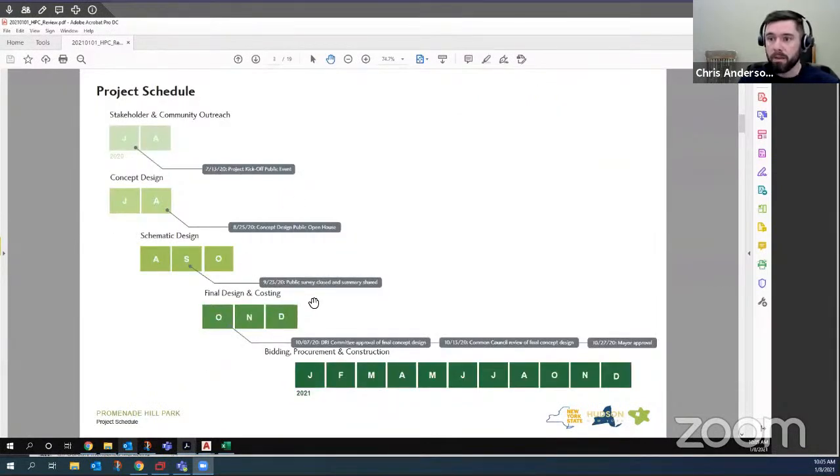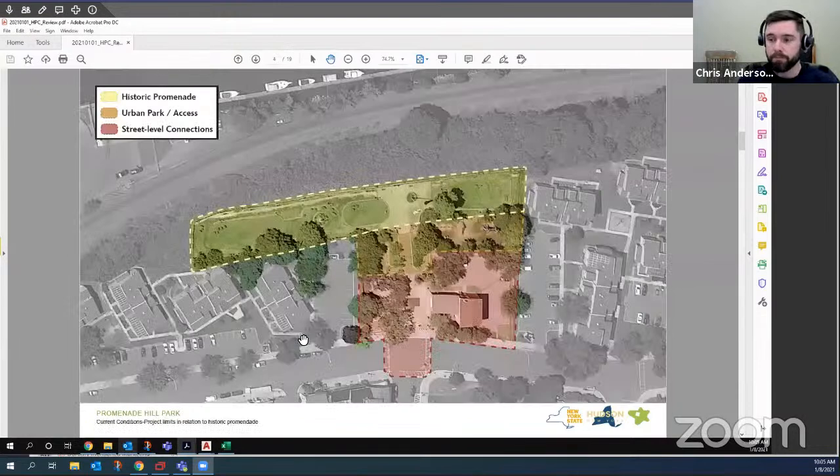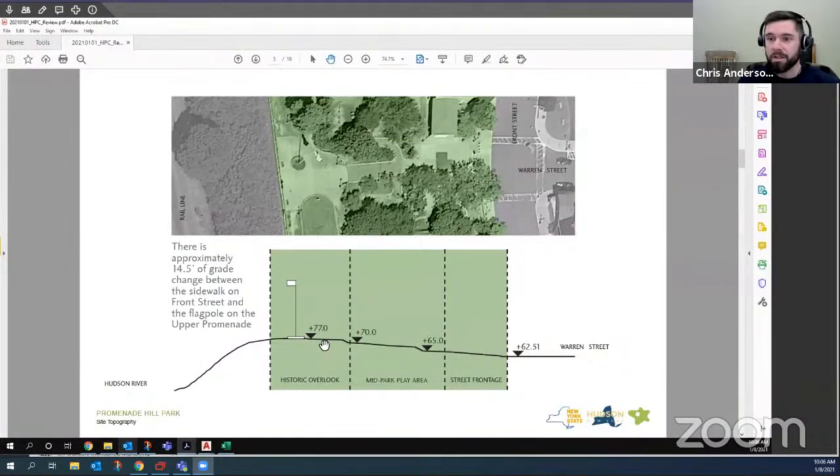In general, we want to celebrate the historic nature of the park, recognizing its incredible history and connecting to the geometries of the upper promenade through the materials and overall design. Here's a quick overview of the schedule — we kicked off earlier this summer and are now finishing up the construction documentation phase, getting ready to get these plans out to bid. The majority of the work is happening in the street level connection and the urban park — the lower and mid plaza areas. We are more or less leaving the upper promenade as is, both for historic preservation reasons and because the primary goal is getting people to the promenade.